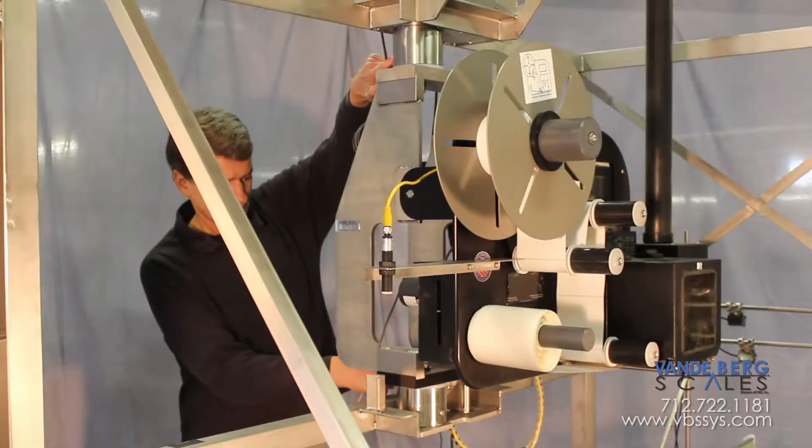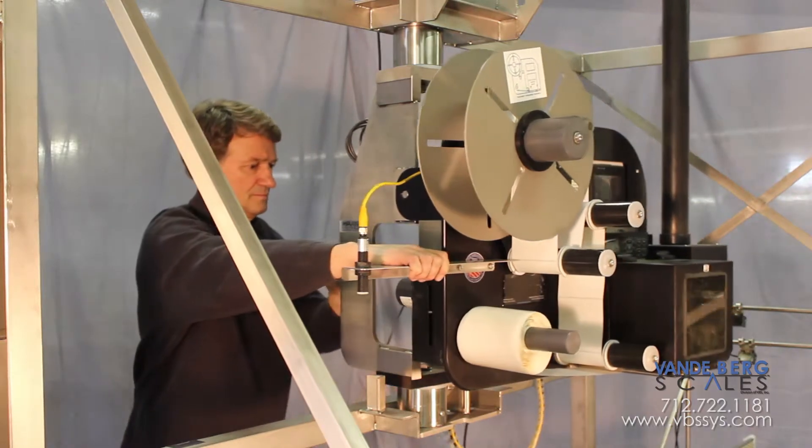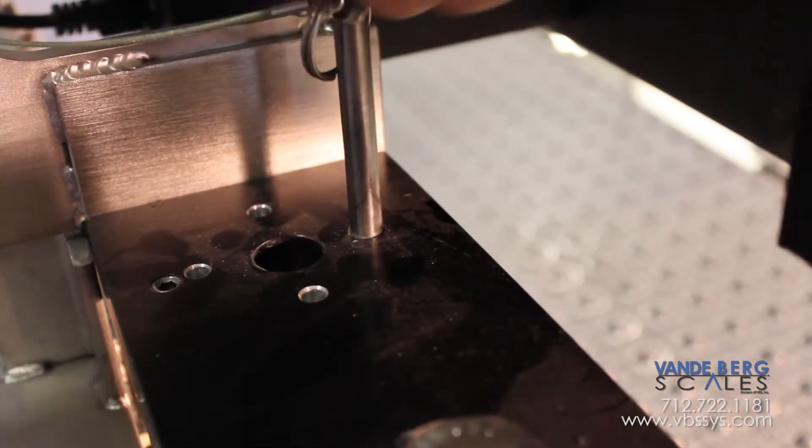We customize this two-part hinge for the print and apply labeling equipment so the operator can replenish label stock from the side. A solid pin keeps things anchored until it's time to change roles.